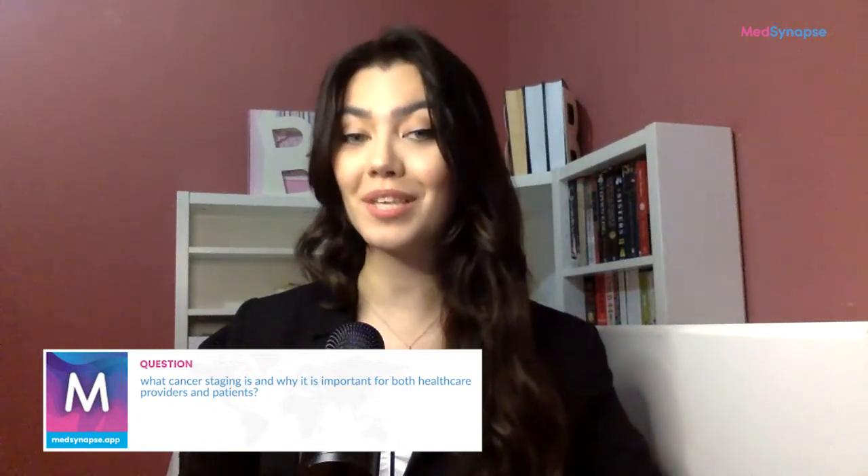Welcome, Dr. Kolu. Thank you, Dr. Nigar. I'm excited to be here and share my knowledge on cancer staging. Thank you so much for joining us on this important topic. Now, to start off, could you explain what cancer staging is and why it is important for both healthcare providers and patients at the same time?